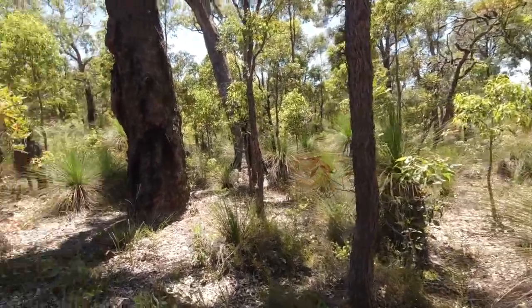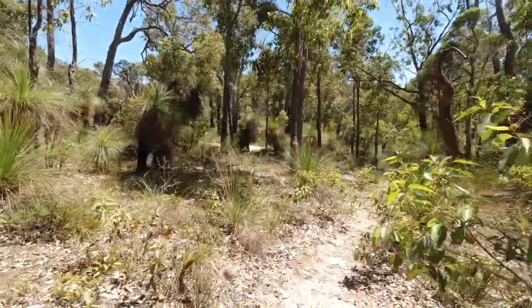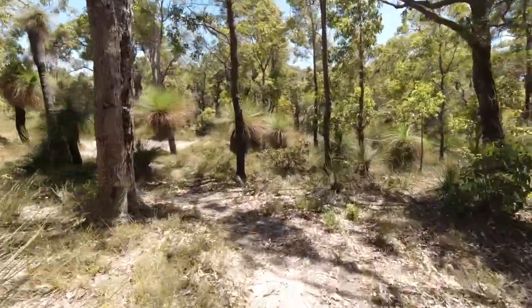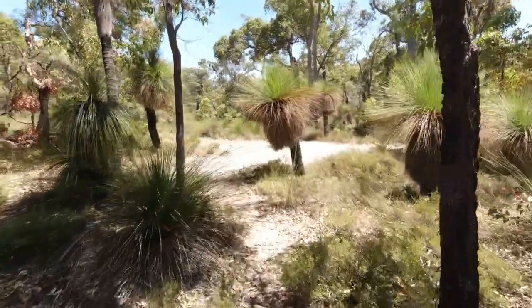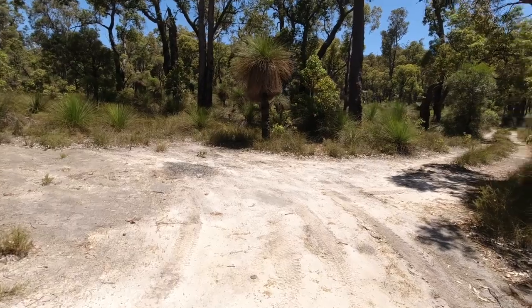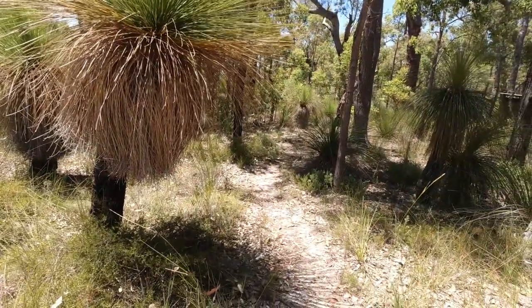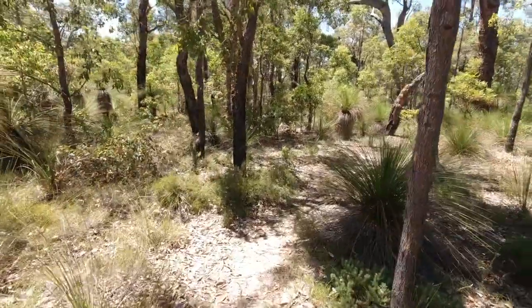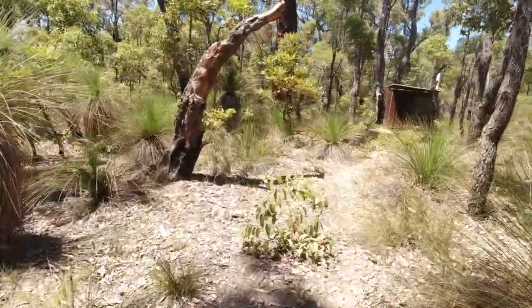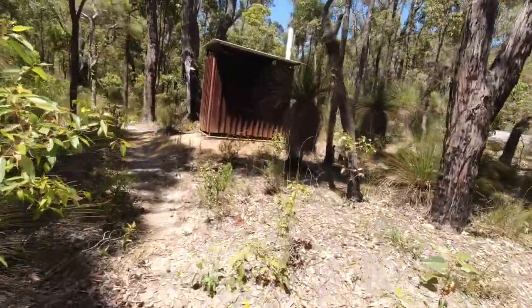I can see a clearing up there — looks like the old four-wheel-drive track to service the shelter if need be. There are fresh tyre tracks — probably from the chap who passed me from the Department of Parks and Wildlife, who looks after the park and bush here. They keep changing the name every few years — it used to be Conservation and Land Management.